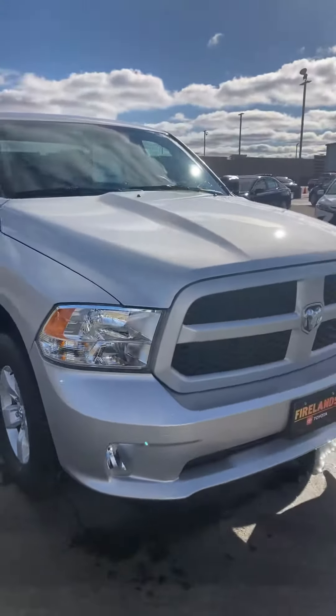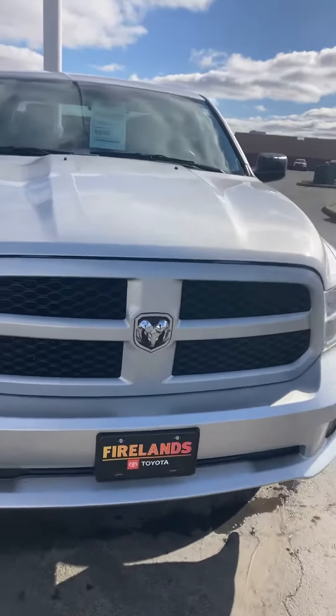Should be an awesome truck. So give me a call. My name is Brad Holm, Firelands Toyota. Cell phone number is 419-602-3746. Thanks a lot. Hope to talk to you soon. Bye.